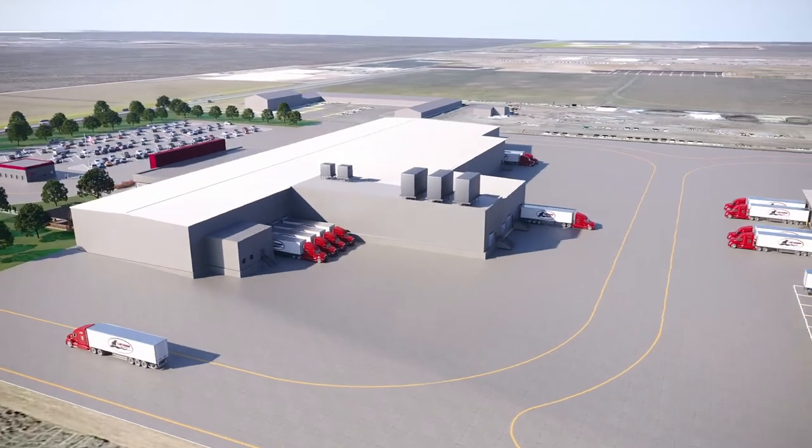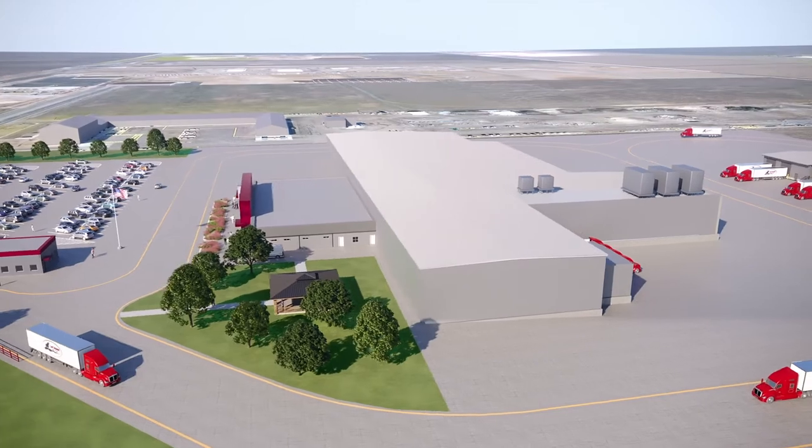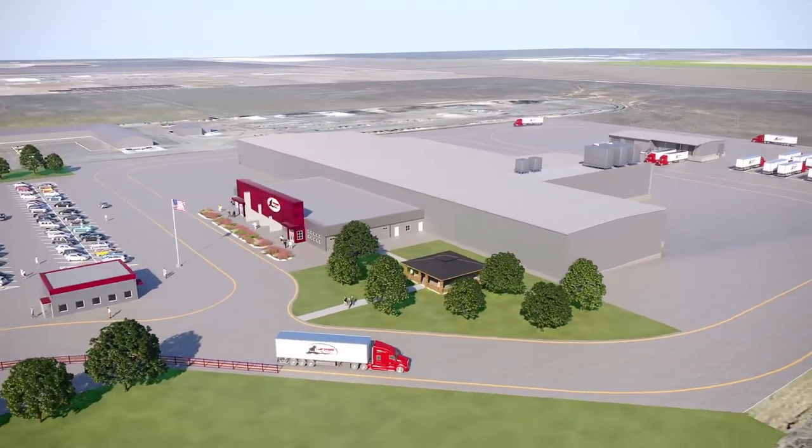We're really excited to bring this new modern plant online in 2022, and that will also be our 60th anniversary for our company. We can't think of a better way to celebrate 60 years than opening a brand new state-of-the-art meat processing plant.